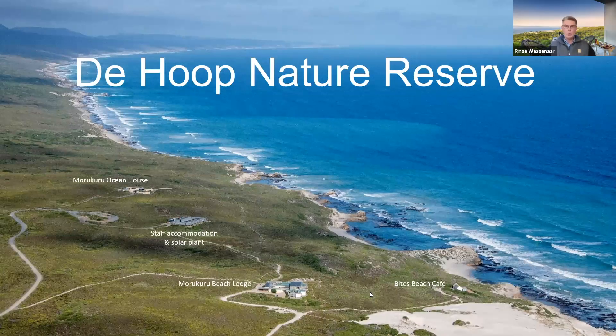Let's first take you down to De Hoop Nature Reserve — three and a half hours' drive from Cape Town towards the garden route, or a one-hour private charter flight. Both Ocean House and Beach Lodge operate completely off-grid. In the middle of the site is the staff accommodation and our solar plant, as both properties operate on solar entirely.